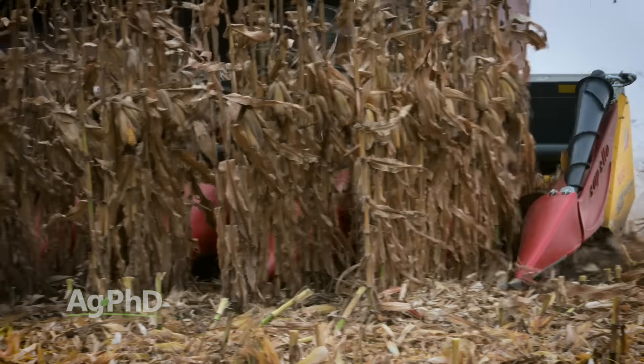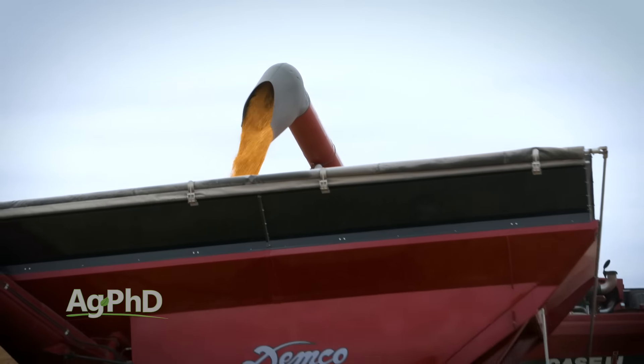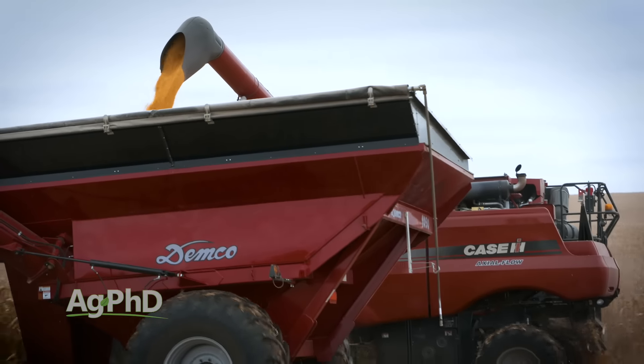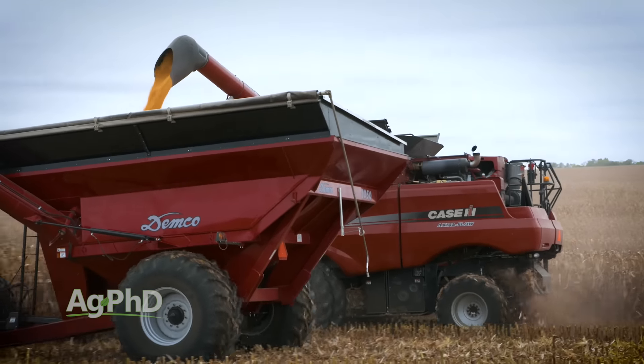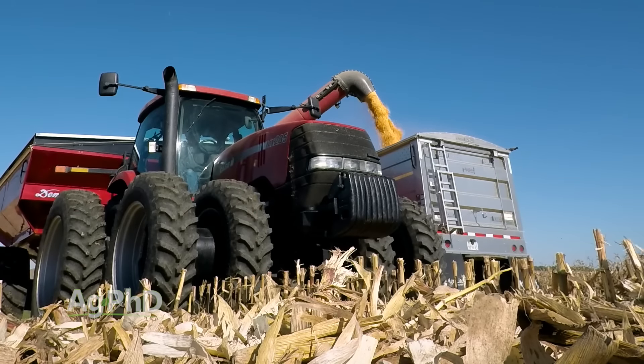Thanks for tuning in to Ag PhD, I'm Brian Hefty. And I'm Darren Hefty, thanks for joining us today. Hopefully your corn yields have been going up, up, up for the past 10 years, 20 years, really all the time that you're farming. But how do you like to take them up even faster? We're going to talk about some of the best tips that we've heard from high yielding corn farmers across the country.